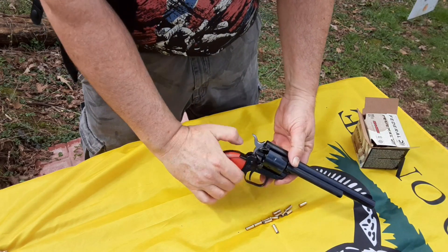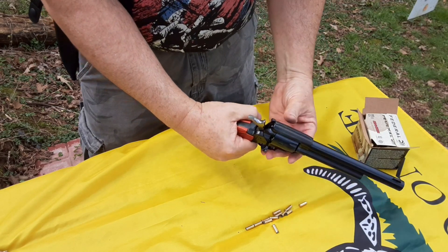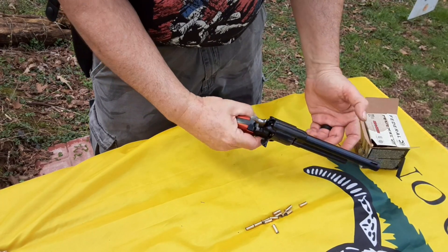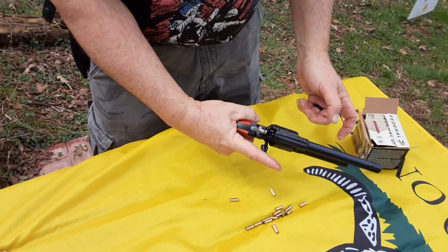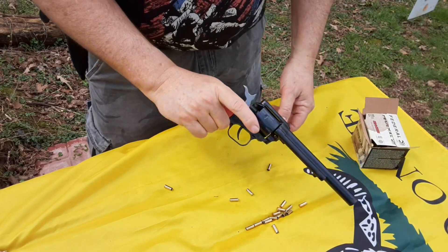How to unload it is real simple — you open the gate and do the two clicks to free the cylinder for rotation. And you have a built-in ramrod. You just push them out, rotate the cylinder, push them out, rotate, push the spent shell out. And that's six.